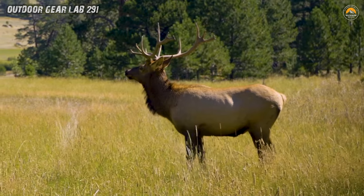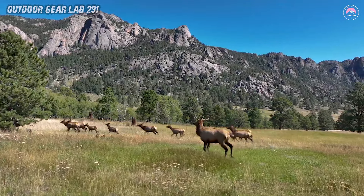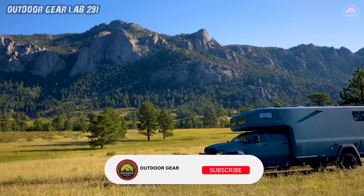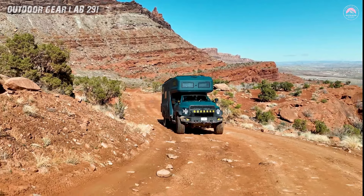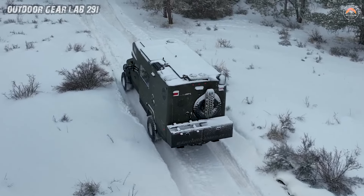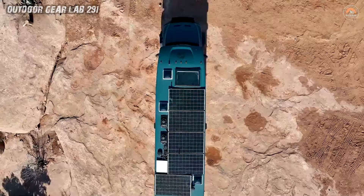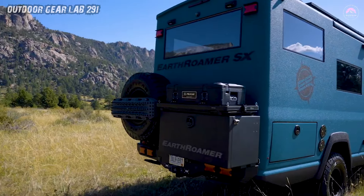Thank you so much for joining us on this incredible Earthroamer SX expedition journey. We hope you enjoyed every moment of the adventure. Your support means the world to us. If you haven't already, please hit that subscribe button and ring the notification bell so you never miss out on our upcoming videos. Your enthusiasm keeps us going and we can't wait to share more exciting explorations with you in the future. Until next time — stay adventurous, stay curious, and keep exploring this beautiful world with us. Safe travels, and see you in the next video!